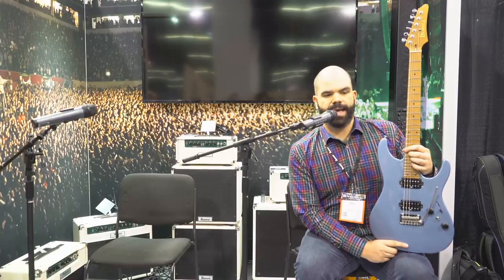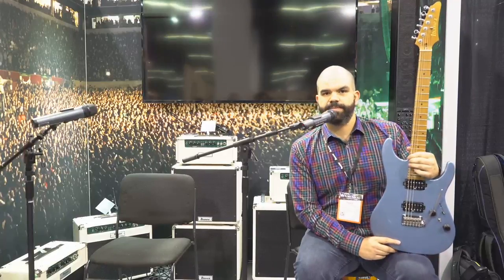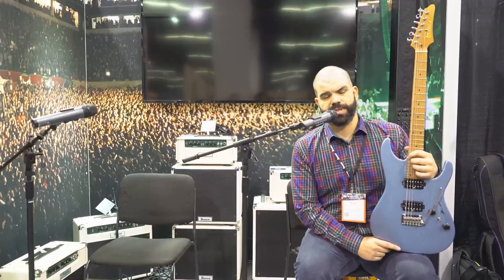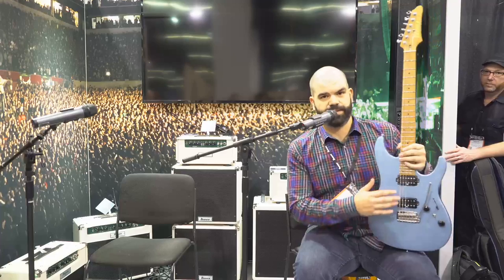To help us launch this new model, we've partnered with some of the best modern guitar players we know today. I'm going to introduce you to them and we're going to talk a little bit more about the AZ. I'd like to introduce Mr. Martin Miller and Mr. Tom Quaill.